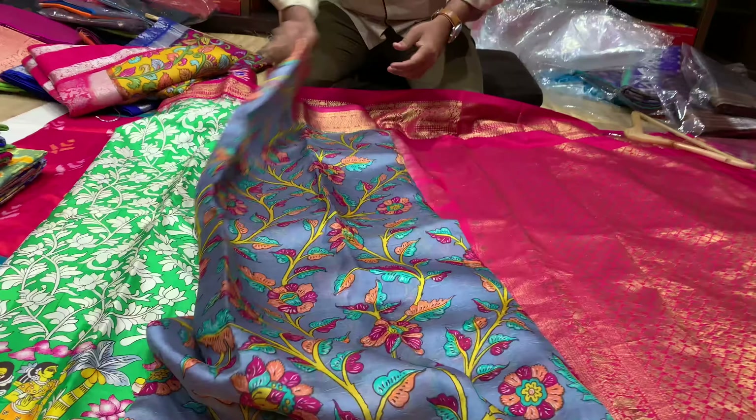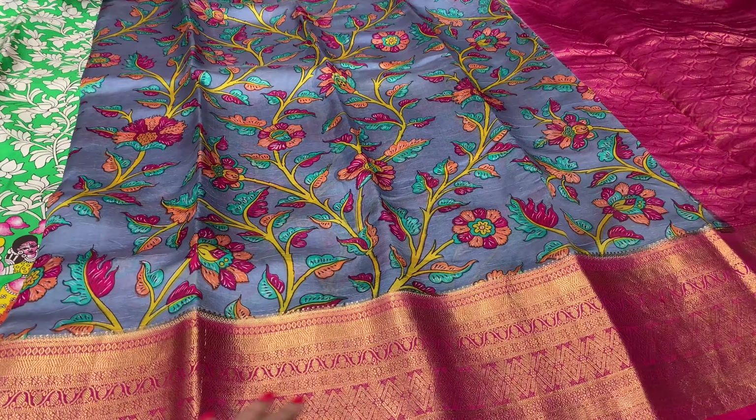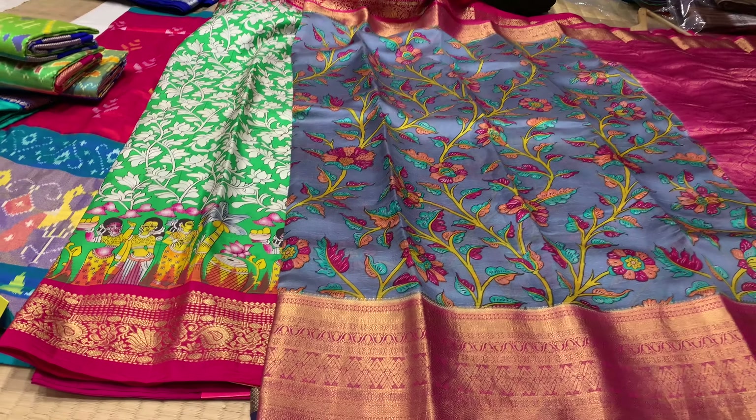They also have a lot of quality options and different color combinations including white. In these colors, they have a lot of price ranges — around 8,000 and 7,000, going up to 30,000, 40,000, and 50,000.